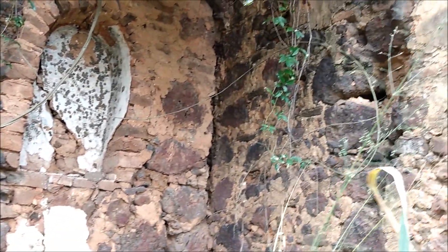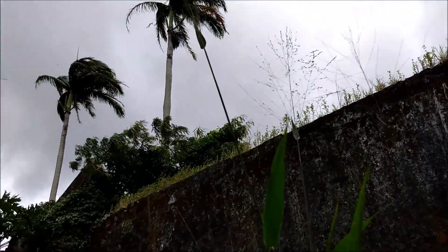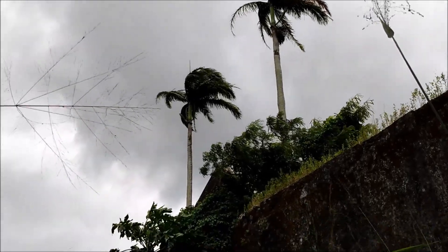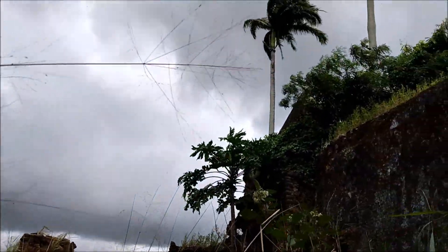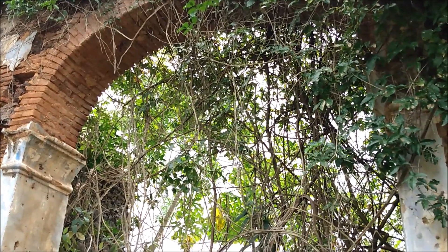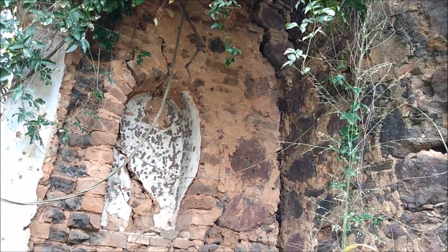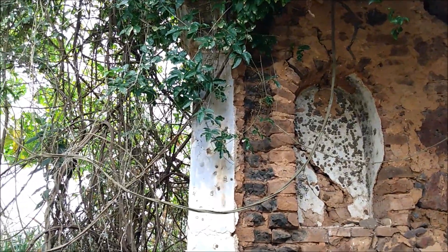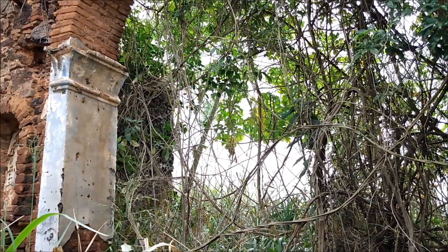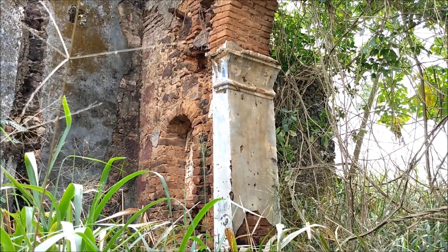Vou mostrar aqui mais alguns detalhes da parte interna da capela. Ainda existem algumas palmeiras imperiais aqui na parte da frente, ainda da época da construção dessa capela. Um fato bem curioso que aconteceu no engenho ao qual pertencia essa capela foi que, em 20 de março de 1645, os holandeses que haviam invadido a Paraíba instigaram os índios, seus aliados, a atacarem o Engenho Santiago Maior. Nessa época, o engenho pertencia ao senhor André Dias de Figueiredo. Esse ataque ficou conhecido como o Massacre do Engenho Santiago Maior, onde foram assassinados todos os habitantes desse engenho.